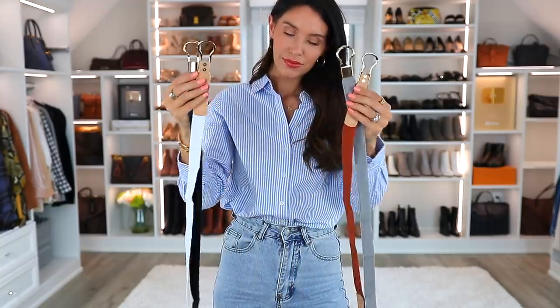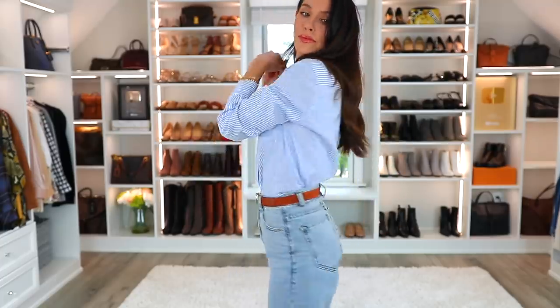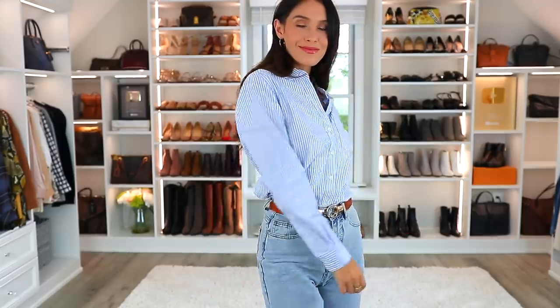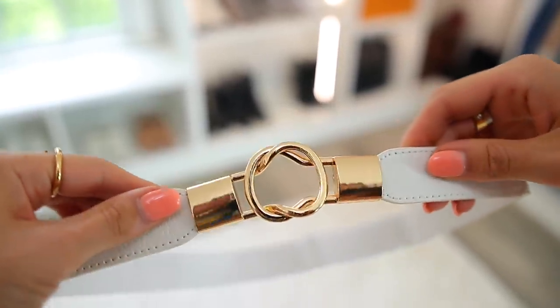Next up, we have this skinny belt bundle pack — it's only like $17 or $18 for four different colors. I went with more neutral, everyday colors. You can wear them with any outfit — with jeans to elevate the whole look, or add a belt to a dress for an extra element, or use them with oversized shirts or dresses to really cinch the waist and create an hourglass look. It's very stretchy — you just take one end, slide it together, and it's an instant belt.